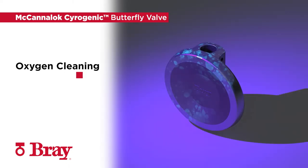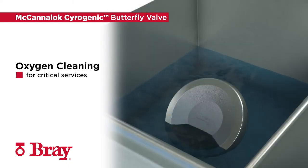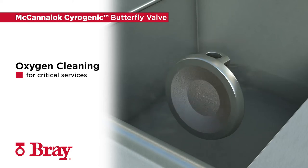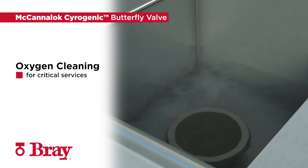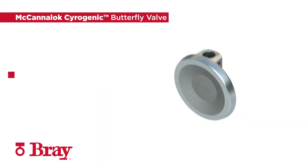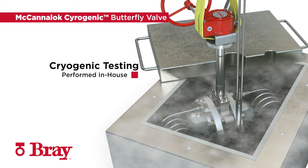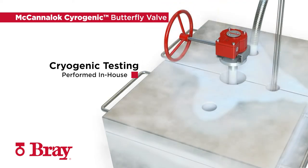Bray has customer-qualified oxygen cleaning facilities at all major factory locations to clean valves for critical services. Our in-house cryogenic testing capability sets Bray above the rest, and we can provide testing services as required by our customers.